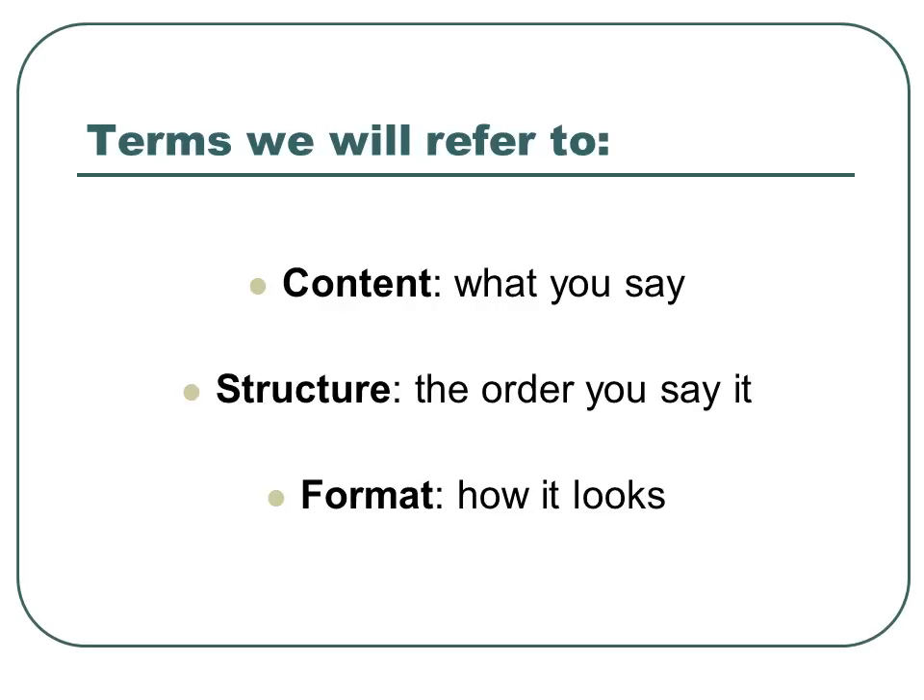Terms we will refer to: content — what you say; structure — the order you say it in; and format — how it looks.